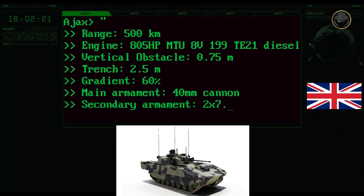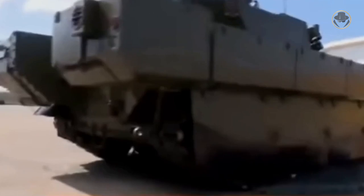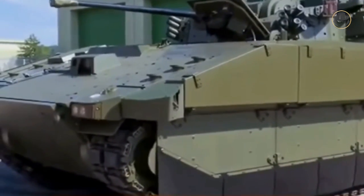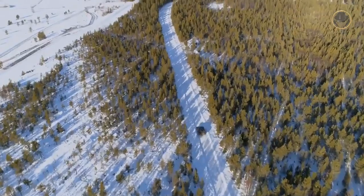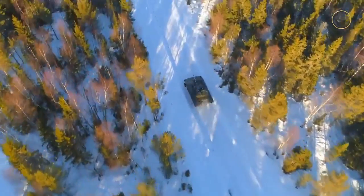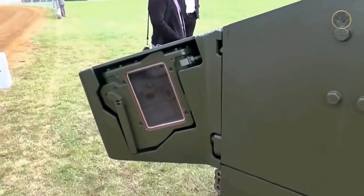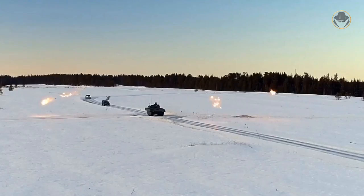The armament consists of one 40mm cannon and two 7.62mm machine guns. The hull and turret of the Ajax are resistant against 14.5mm ammunition. Thanks to its modular structure, the vehicle can be equipped with additional armour packages to increase ballistic protection, and damaged armour blocks can be replaced quickly in field conditions. To increase survivability, the vehicle is also fitted with laser warning receivers, missile warning sensors, and infrared jammers. However, the Ajax is not currently fitted with an active protection system.